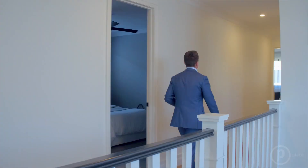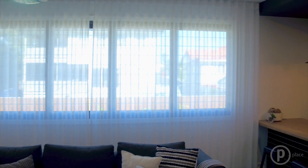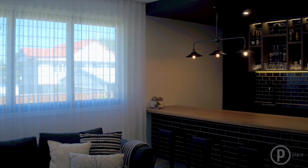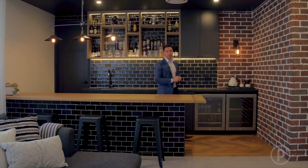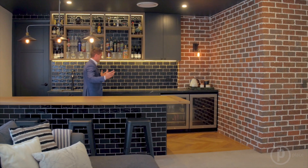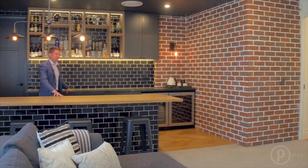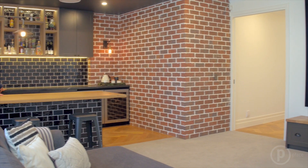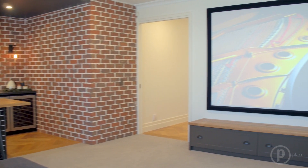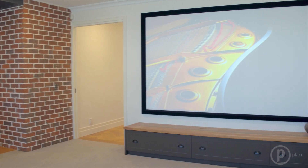The quality just continues throughout this beautiful residence. We are now located upstairs in a theater area, which is fully equipped — we have a 3D projector, a screen, and just an awesome and exceptional bar area with built-in fridges. It's a great space to entertain your family and invite your friends.